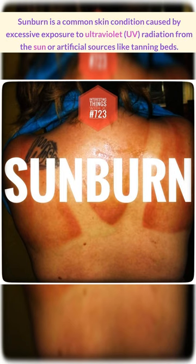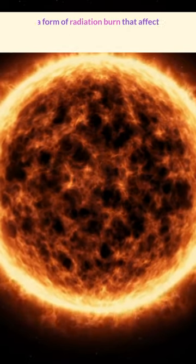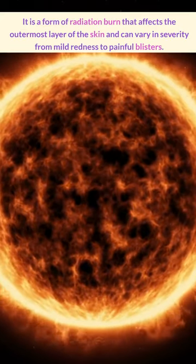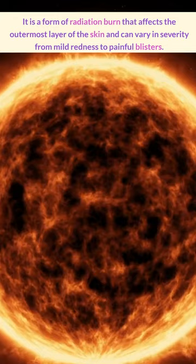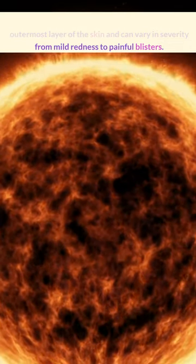Sunburn is a common skin condition caused by excessive exposure to ultraviolet radiation from the sun or artificial sources like tanning beds. It's a form of radiation burn that affects the outermost layer of the skin, and it can vary in severity from mild redness to extremely painful blisters.